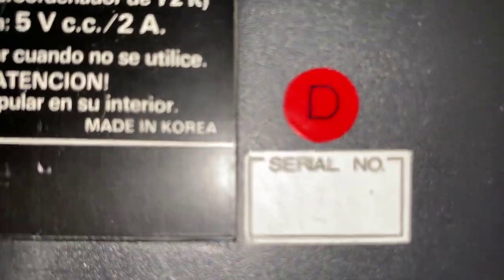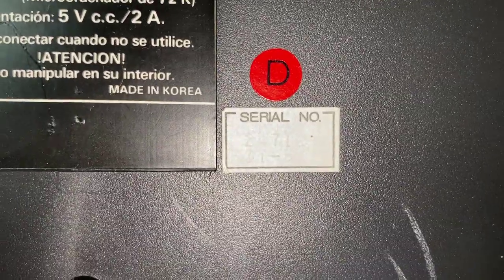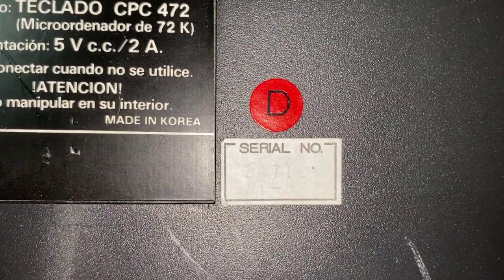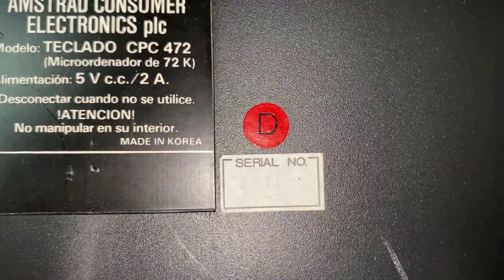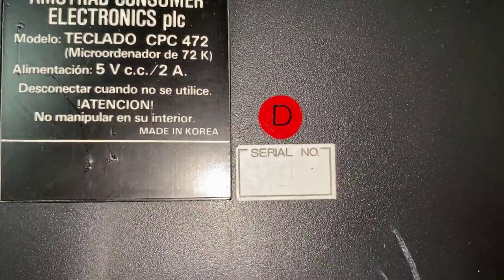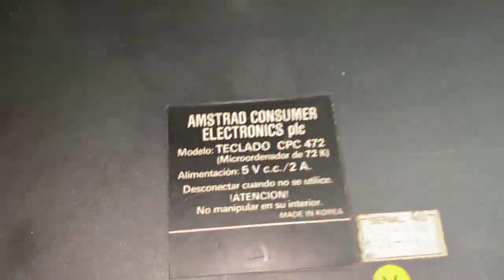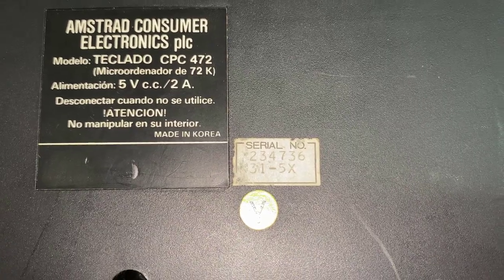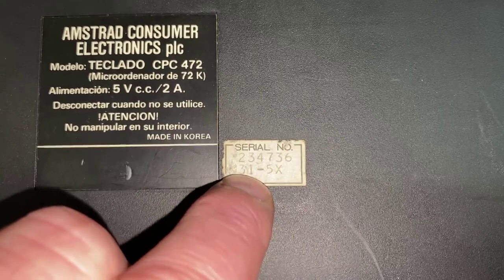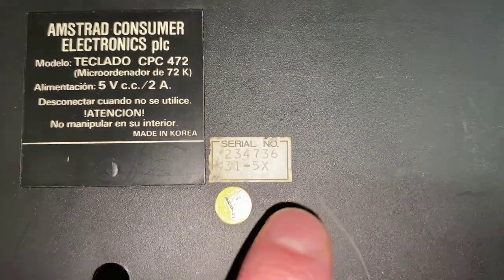If I put on my reading glasses, I can just about make it out there. Serial number 247129, I think. And then underneath that it says K31-5X. The 5 means it was made in 1985, and the X means it was made in October. So this is the Spanish keyboard version — made in 1985 in October. Now if we look at the English keyboard version, which is the original 472, this one is also 5X — the same month, and also made in the Korean factory number 31.